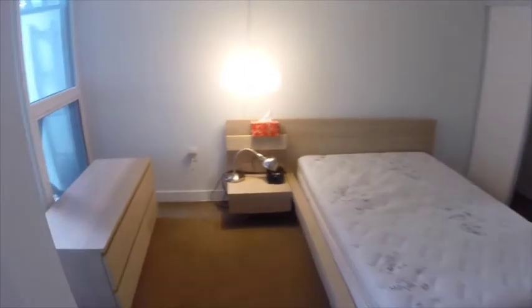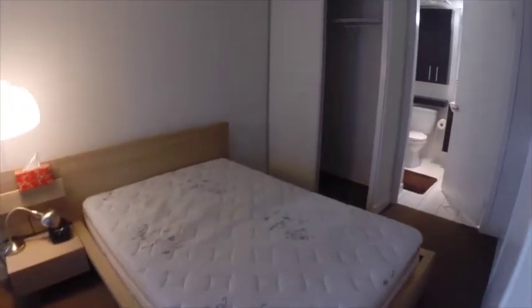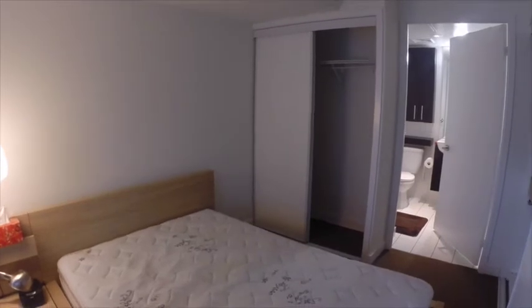Here's a look at your master bedroom. As you can see, it's a pretty good size and it comes with two sets of closets — one set here and another set up against the wall. This one comes with built-ins; the other one does not.